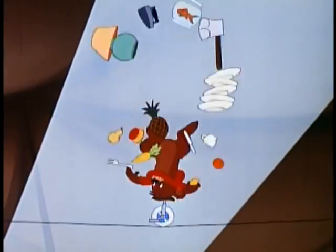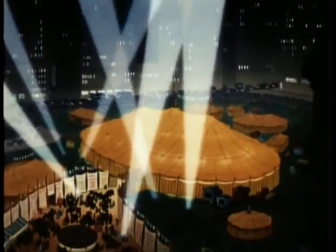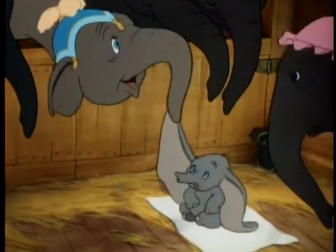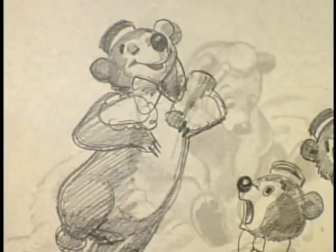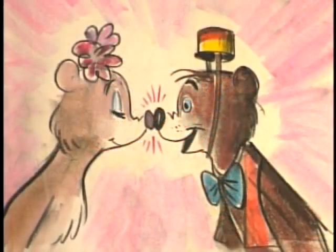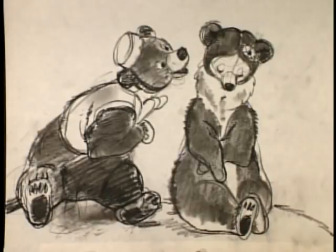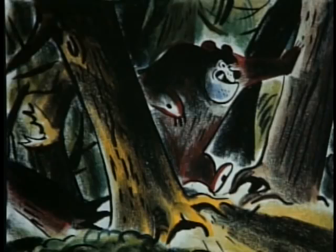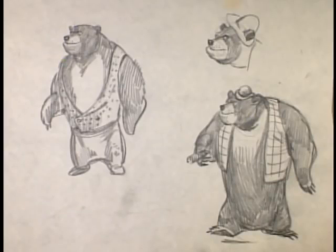Since Bongo was a circus bear, there were early story notes suggesting he might even be a follow-up to Dumbo, using the same circus settings and some of the supporting cast, including the gossipy elephants. Early story sketches show a character design for Bongo that differs radically from the final one. The female bear who catches Bongo's eye went through similar revisions, as well as a couple of name changes — from Susie, to Silver Ear, to her final name, Lulu Belle. Bongo's nemesis, Lumpjaw, was always a big hulking brute, but in some early designs he wore street clothes.